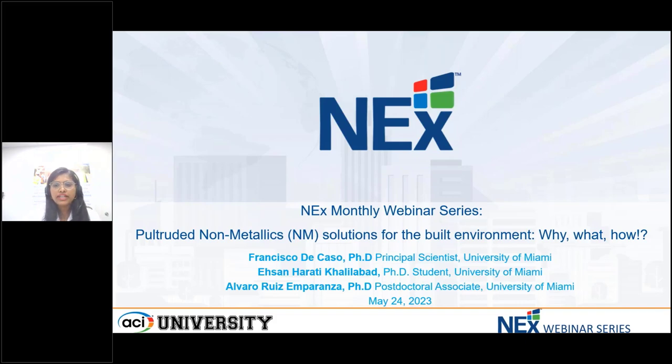I'm Aparna Deshmukh, Technical Director with NEXT, and I will be your moderator for today's session. We are excited to dive into our today's webinar titled Pultruded Non-Metallic Solutions for the Built Environment: Why, What, How.